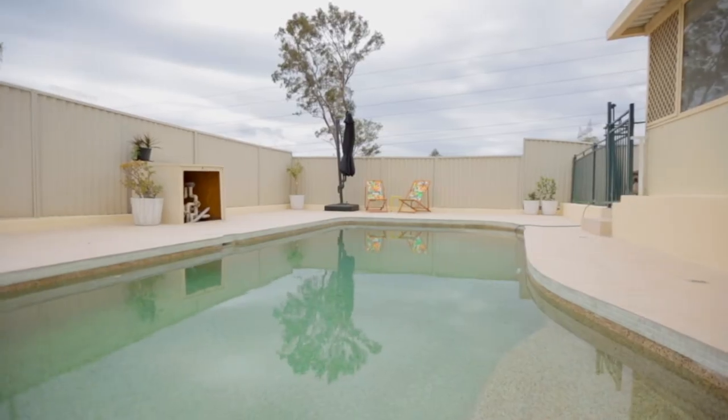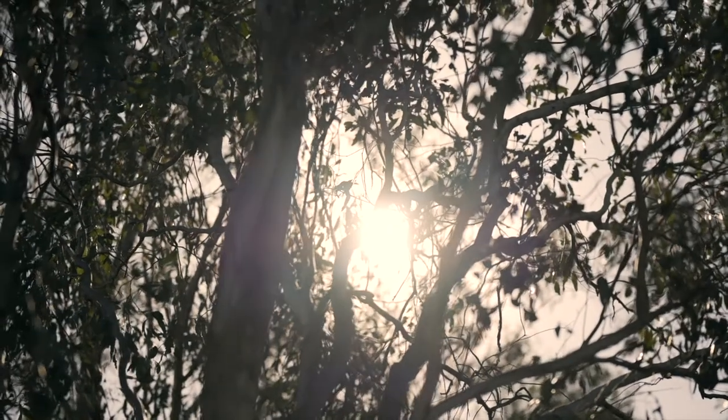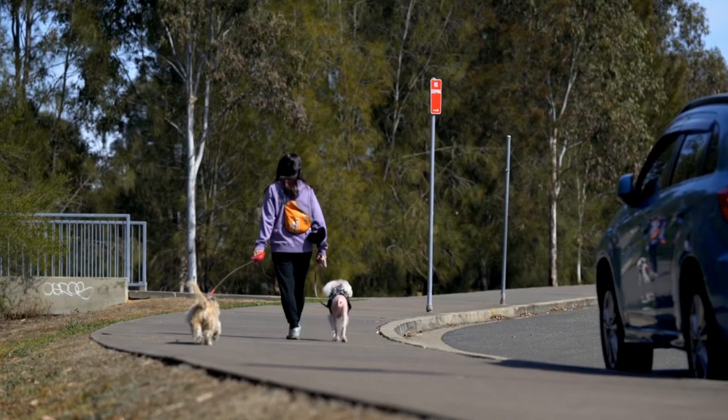Erskine Park is a tightly held, family-orientated suburb where homes often don't come up for sale. Families moving to this area really do appreciate the great shopping options, the fantastic schooling options with Erskine Park High School and Jepps Primary School, and the tight-knit and friendly community we have here.